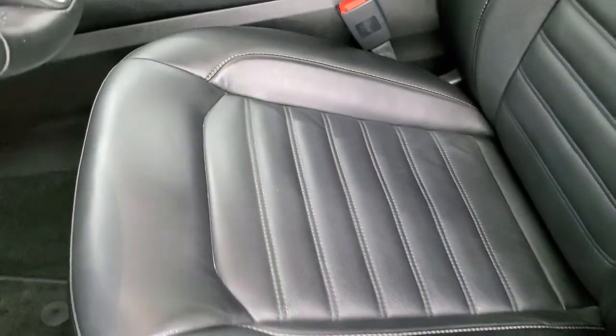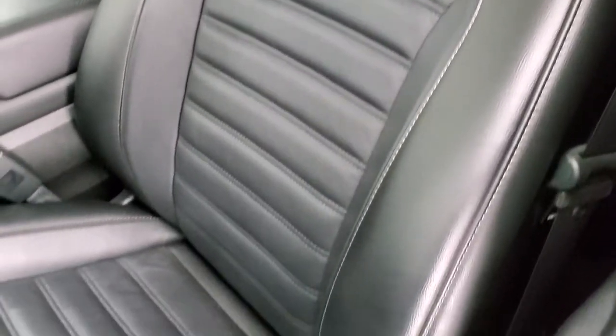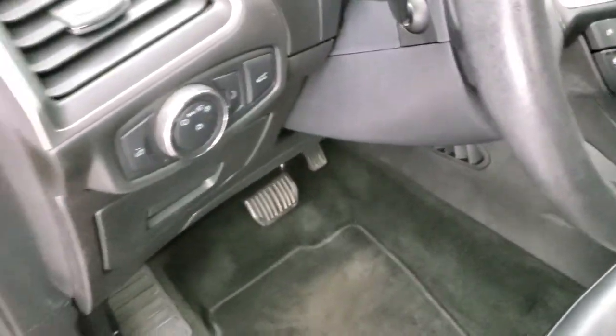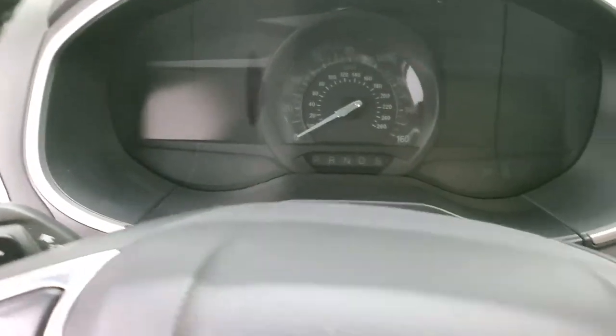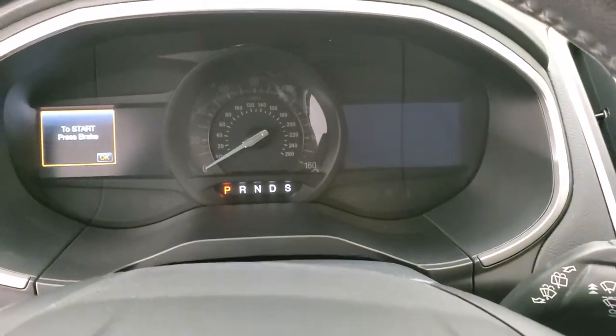Inside, the SEL package gives you the black leather interior. No rips or tears on those seats — they look really good. Both of these seats are heated and power. Factory floor mats, auto headlamps, power windows, power locks and power mirrors. We'll hop inside, turn the ignition on, check out the miles, the radio and everything that this Edge has to offer.